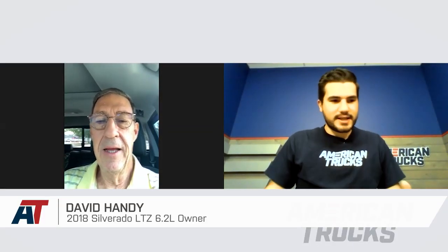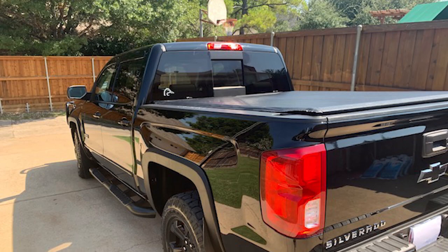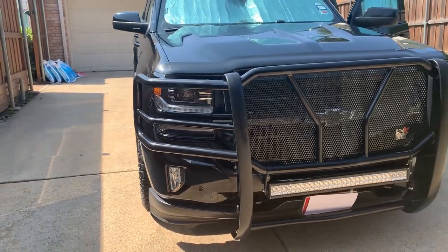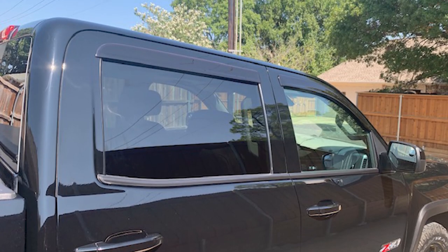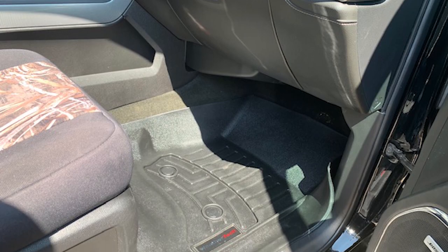Thank you for joining me to talk about your truck. You sent along some pictures, and first and foremost, you have a 2018 Silverado crew cab, 6.2-liter short bed LTZ, and it is absolutely beautiful. You did a really good job putting that together. I'm taking a look at your mods list, and it's just really tastefully modded — some really nice functional pieces, and some things changing up the appearance. I want to take you through the whole truck and have you talk about your decision-making process on why you picked some of those mods.